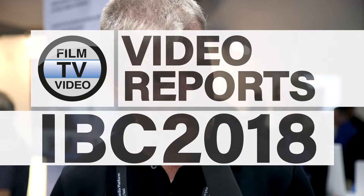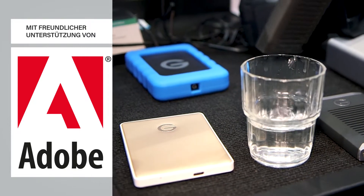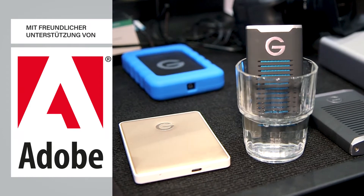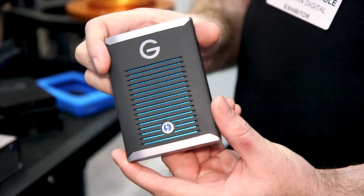Hi, Dary here with Qi Technology at IBC 2018 showing you some of our latest new drives. We have everything from hard drives going at 140 megabytes a second, to our mobile SSD waterproof edition going at 560 megabytes a second, to our incredibly fast Thunderbolt 3 edition that goes at 2800 megabytes a second.